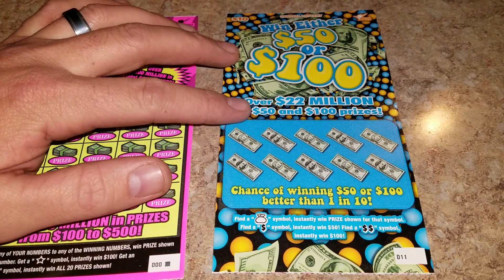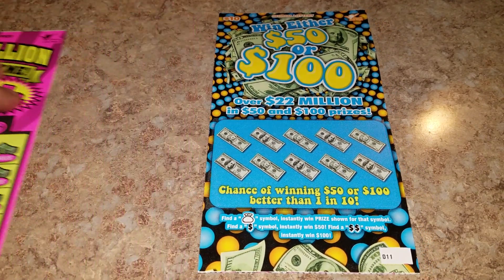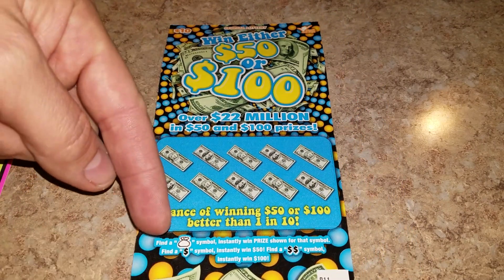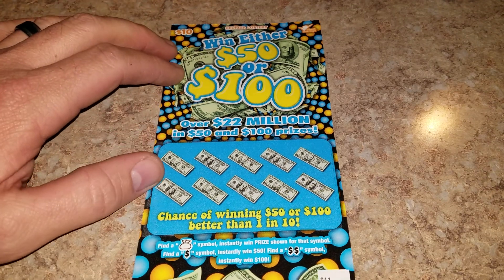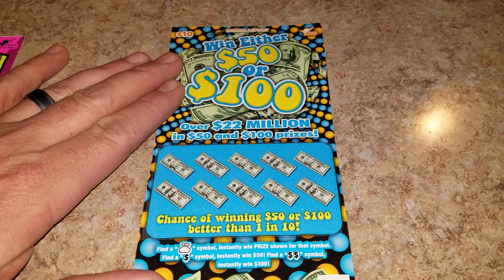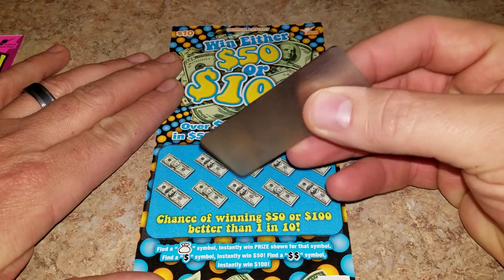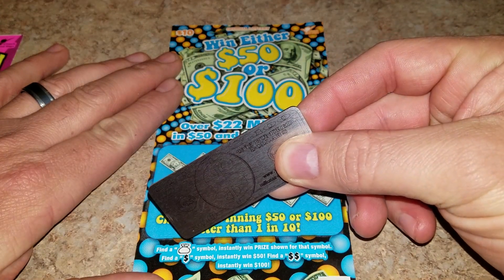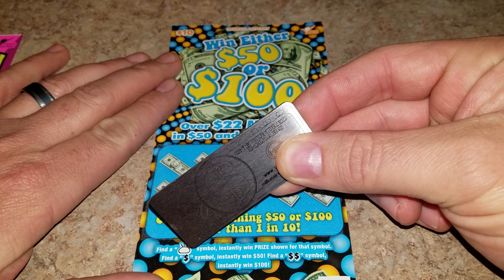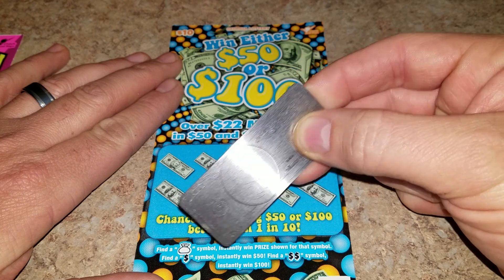This one's ticket number 11. Alright, let's get to scratching! If you like these videos please like, subscribe, share, and leave me a comment down below. Click on that bell and you'll be part of the GPA dream team. This game is pretty simple — just find that sack of cash and win the prize instantly: the cash symbol wins $150, or the double symbol wins $100.